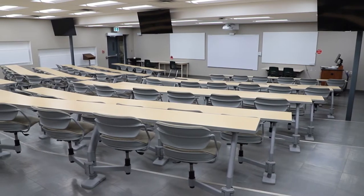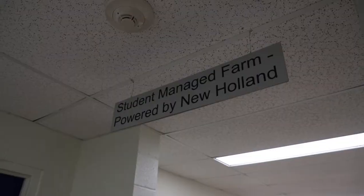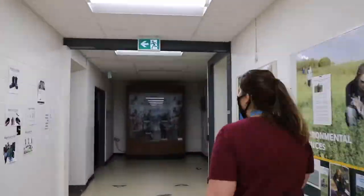Welcome to the Meade Building, home of our agriculture science. You'll enjoy the tiered classrooms, the TVs, the labs. Our student-managed farm office is in here as well. If you're having questions about your classrooms or your course, your ag academic advisor would be the person to talk to. Down this hallway, I find it very colourful because it's also home to all our club boards. Come and see what you'd like to experience at Lakeland.